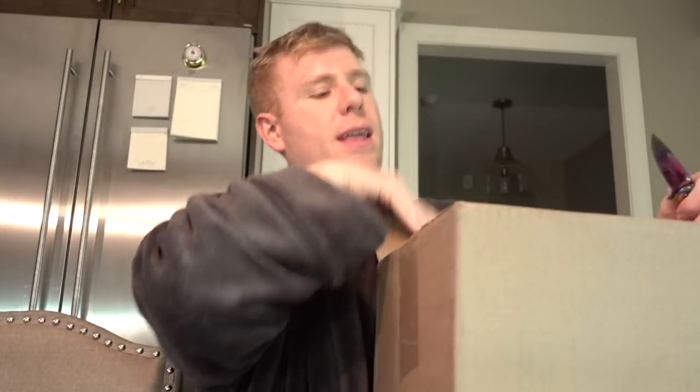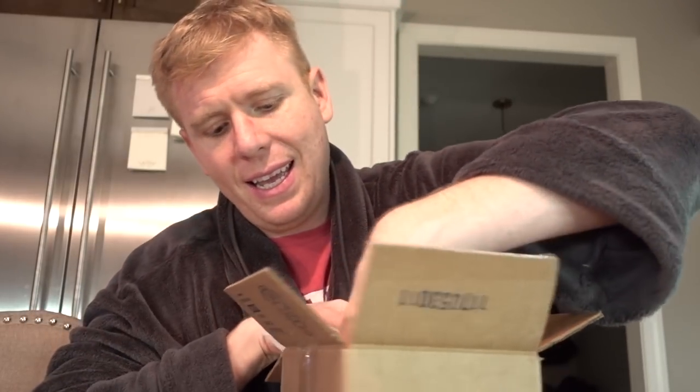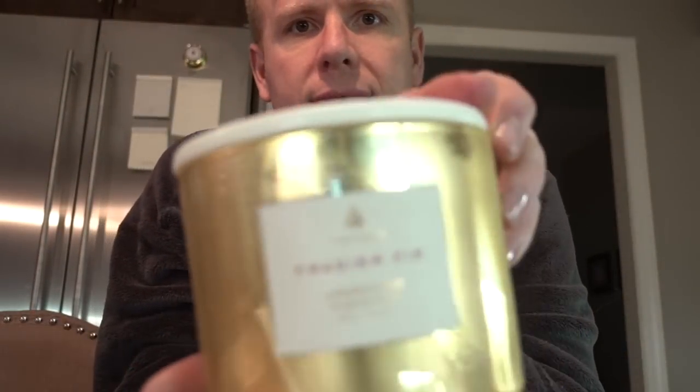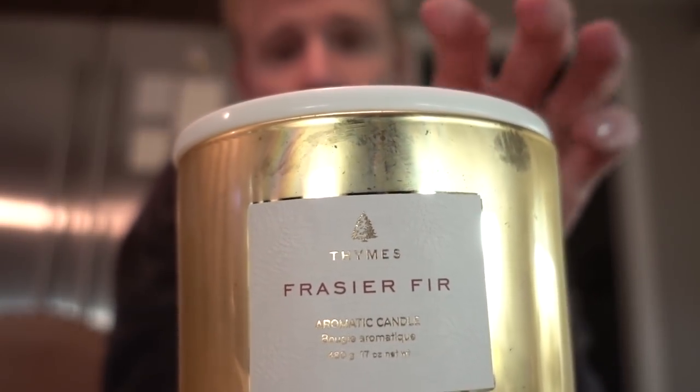At least Steven didn't try to electrocute himself today, so we're winning. But I do have some packages. I honestly don't know what one is, but let's go ahead and check them out. This is an enormous box for this. I actually think this is the Tim's candle I was telling you about, and it is.